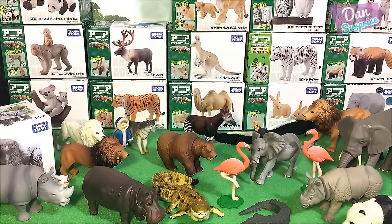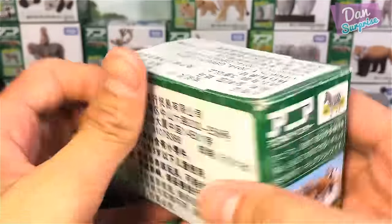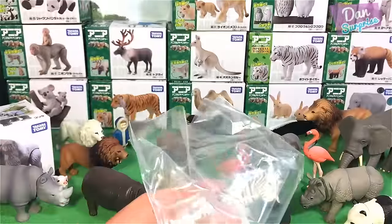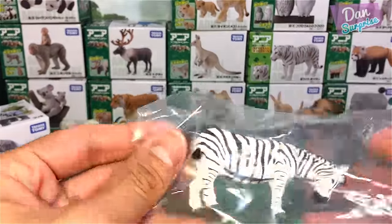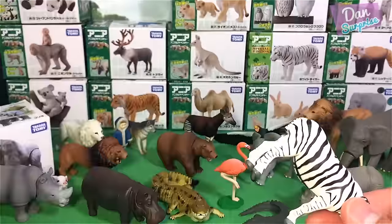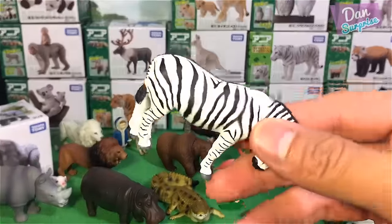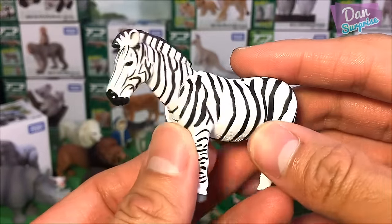Next, let's have a look at zebras. As you guys know, zebras have a unique stripe pattern — similar to human fingerprints — so no two zebras will have exactly the same patterns.